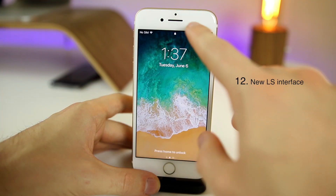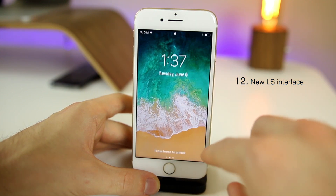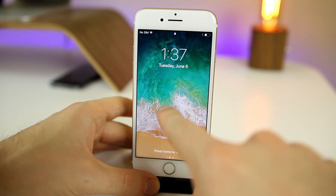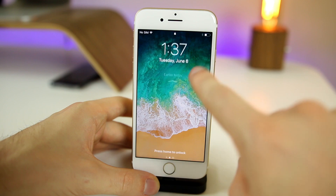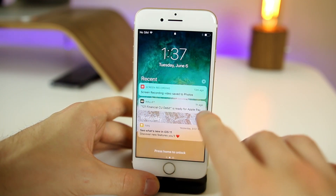Next up is a newly refined lock screen. There's actually no notification center from the lock screen. If you swipe up, you can see notifications from earlier today — it only shows notifications you have not acknowledged. Swiping up further shows notifications from earlier that you may have acknowledged but haven't clicked on.